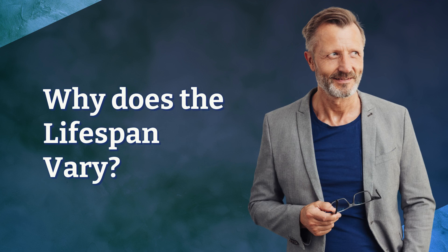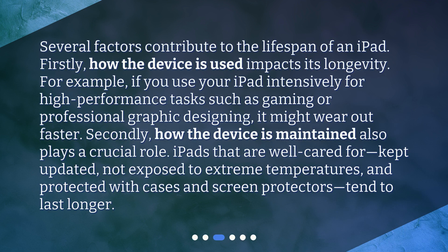Why does the lifespan vary? Several factors contribute to the lifespan of an iPad. Firstly, how the device is used impacts its longevity. For example, if you use your iPad intensively for high-performance tasks such as gaming or professional graphic designing, it might wear out faster.